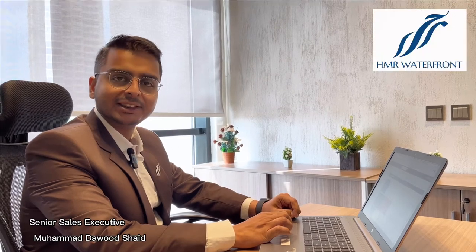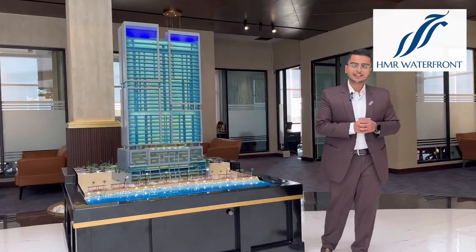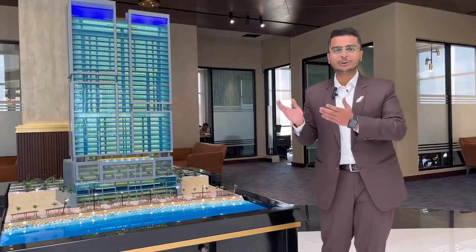Assalamu alaikum, my name is Muhammad Daud Shahib and I'm a senior sales executive at HMR Waterfront. If you want to visit our office, you can come from Abdusattar Edy Avenue Road, which is by the clock tower. Right on the main road, you will see HMR Waterfront.